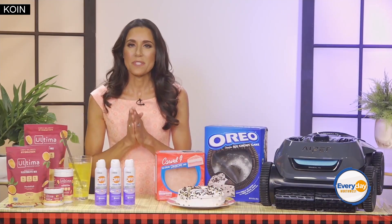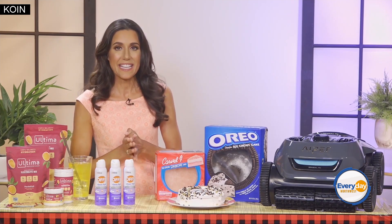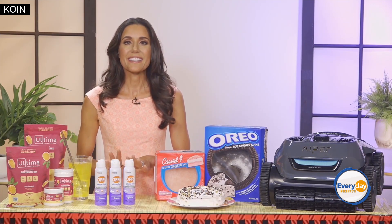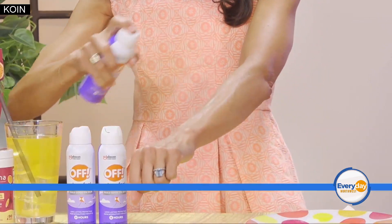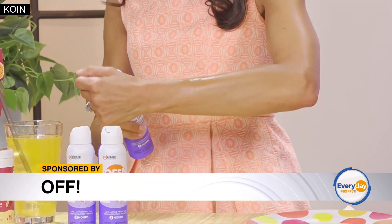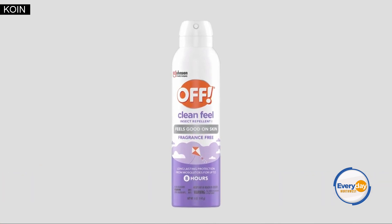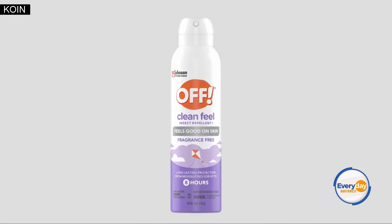Prevention is the best protection when it comes to mosquitoes and ticks. I love using Off Clean Feel. It's a fragrance-free, non-sticky repellent that feels good on the skin, and it won't damage your clothing. You can spray it on before you head out the door and then you're good to go — enjoy the outdoors without any pesky interruptions.